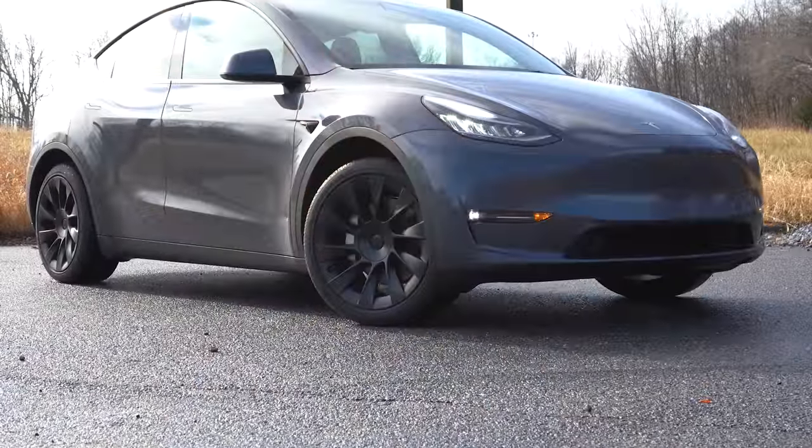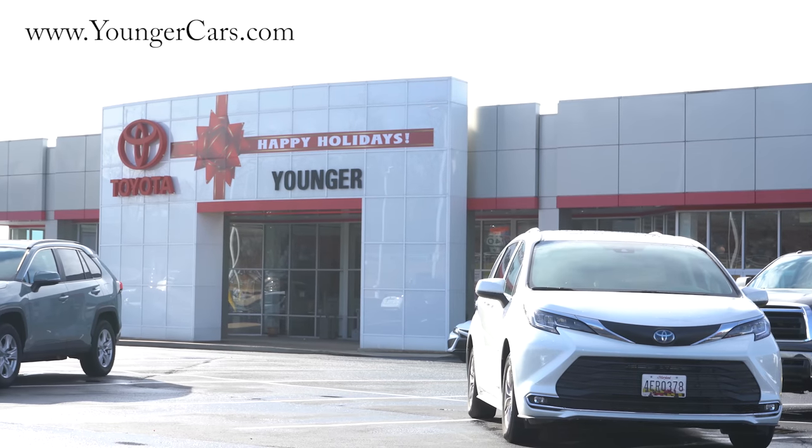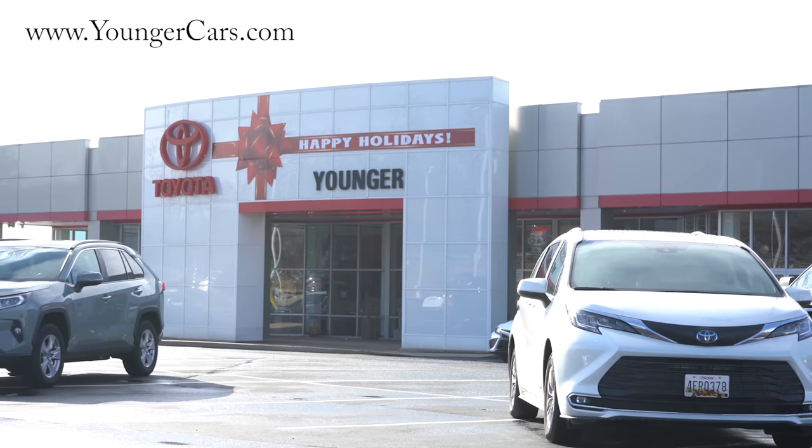What is up you guys, welcome back to another one. If you are new to the channel, I am Gold Pony. I'm doing new car, truck, and SUV reviews on YouTube, and today we are in a special one — the 2022 Tesla Model Y, courtesy of Younger Motor Cars in Hagerstown, Maryland. For more information on their inventory, please feel free to check out the link in the description box below.